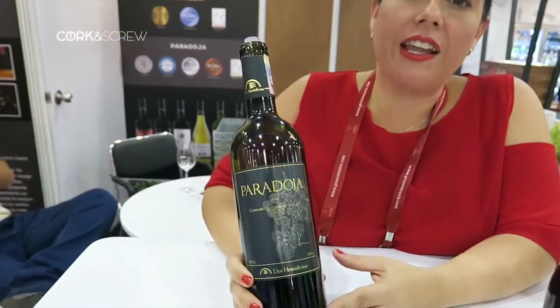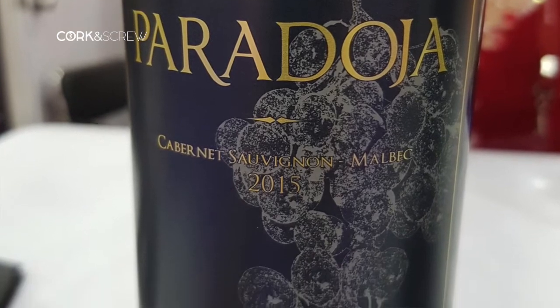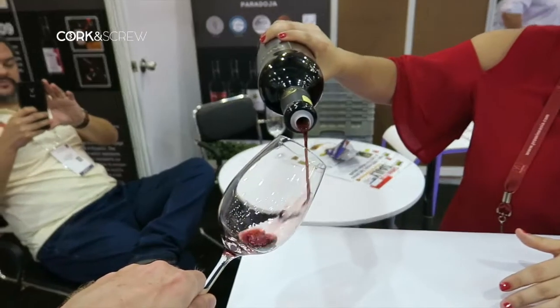This wine is our first wine, we started selling in 2008, vintage 2006. It's called Paradoja, and the name represents part of our history — Paradox is Paradoja in Spanish — because we broke the paradox of making wine in Ecuador.